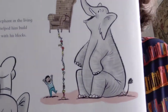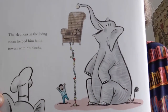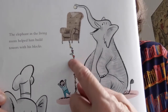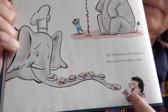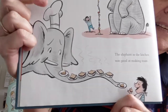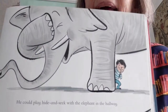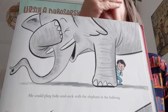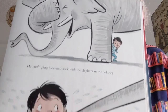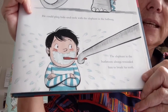Eric loved his elephants, every single one. Remember the elephant in the living room? The elephant in the living room helped him build towers with his blocks — what a crazy tower! Eric looks very happy. The elephant in the kitchen was good at making toast — that'd be handy at breakfast. See how he's got a chef's hat on! He could play hide and seek with the elephant in the hallway — the elephant's closing her eyes and Eric is creeping away to hide. And the elephant in the bathroom always reminded him to brush his teeth. Now that's a good elephant!